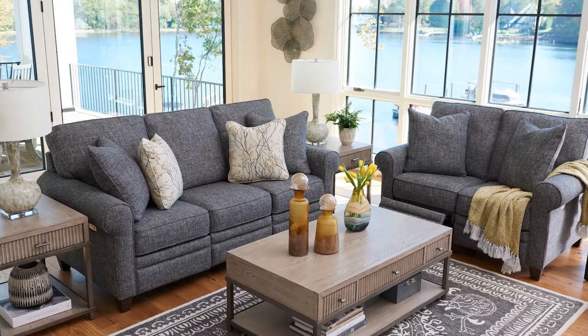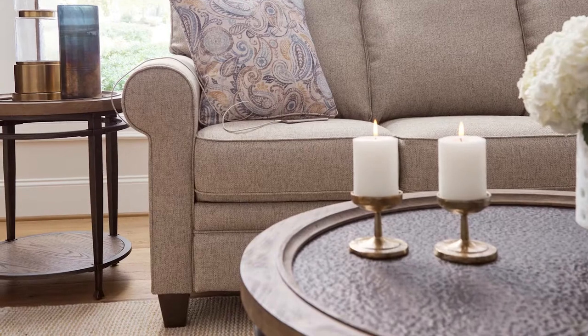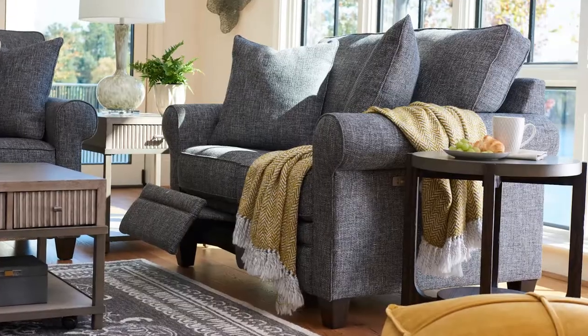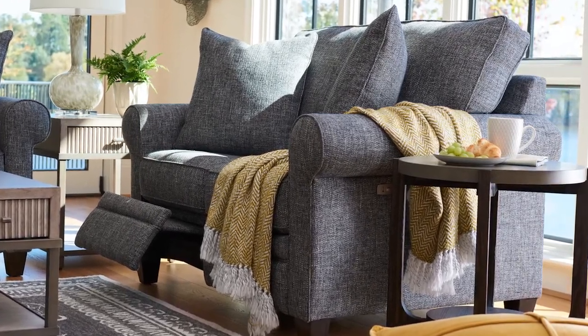The Roxy swivel chair pairs perfectly with the Colby duo reclining sofa. The Colby features rolled arms, wood legs, padded outer arms, and padded outer back. Colby's versatile frame can be dressed up for a formal setting or more casually for a family room. By pairing the Roxy chair and Colby sofa, you can create a stylish and versatile living room arrangement with both stationary and reclining comfort.